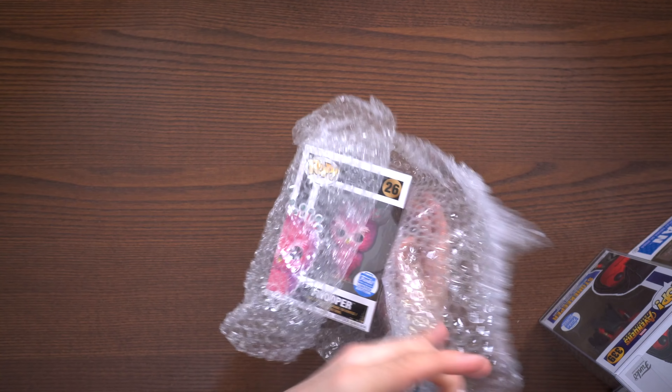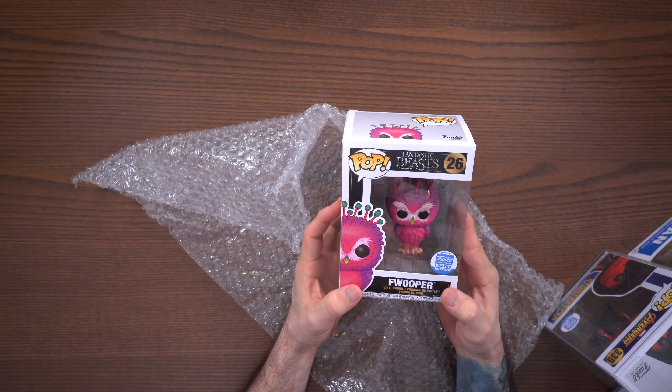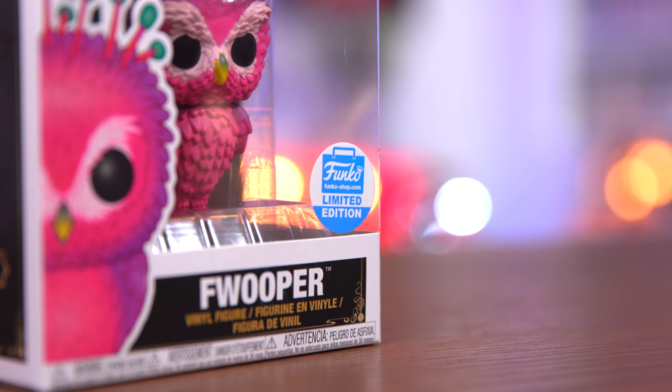We have the glow-in-the-dark Doctor Strange Ghost Rider. Unfortunately I already have this, but it's a mystery box, so maybe I can get a good trade out of it somewhere. We have one more box left — let's open this last one.